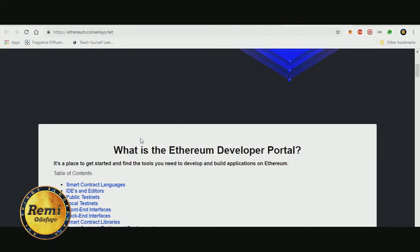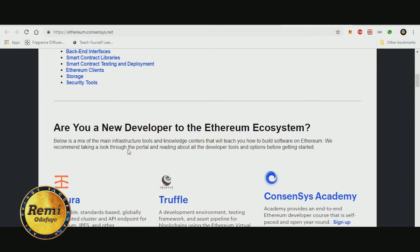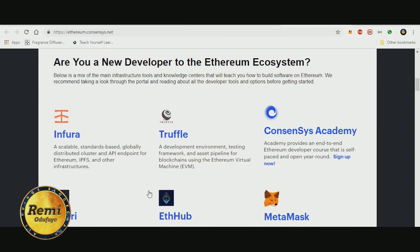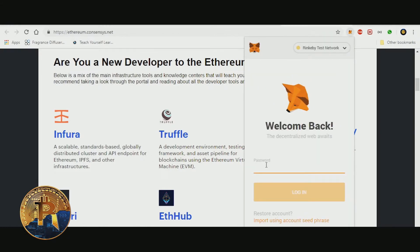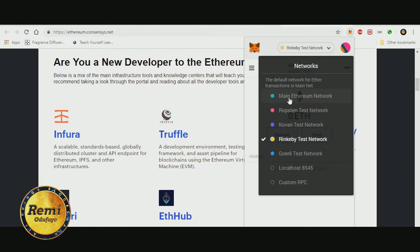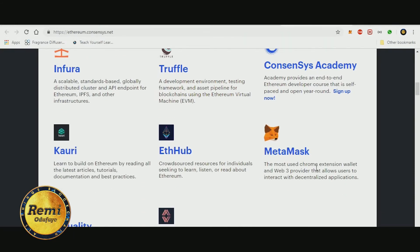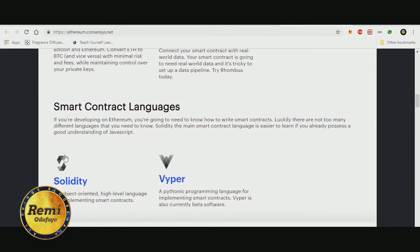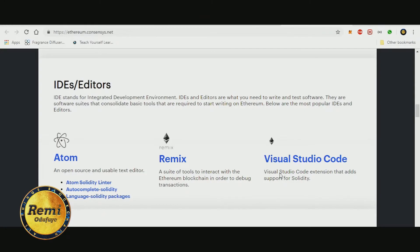Another highlight is the ConsenSys Ethereum Developer Portal — a portal that shows you the things you need to learn or know if you want to build on Ethereum. If you're new to the Ethereum ecosystem, it covers how to sign up for ConsenSys Academy. MetaMask is a Chrome browser extension — as you can see I have it installed here — that you can use to build or test your Ethereum smart contracts on various test networks.